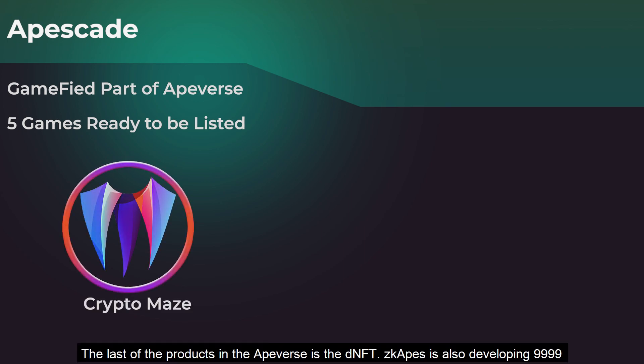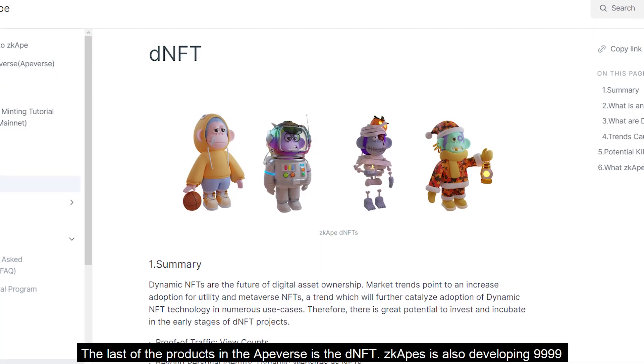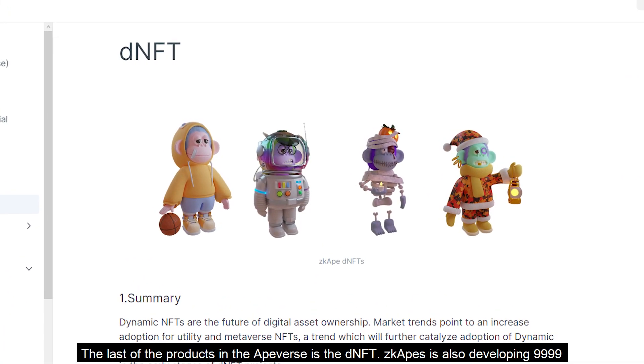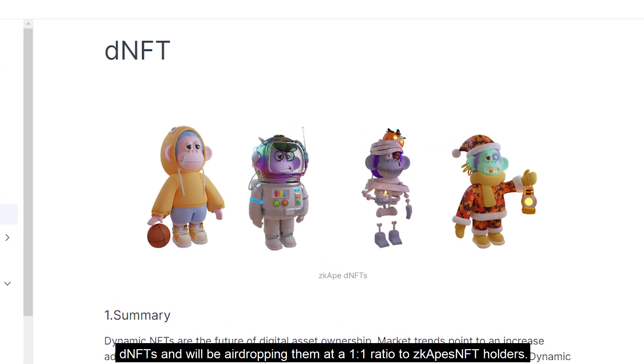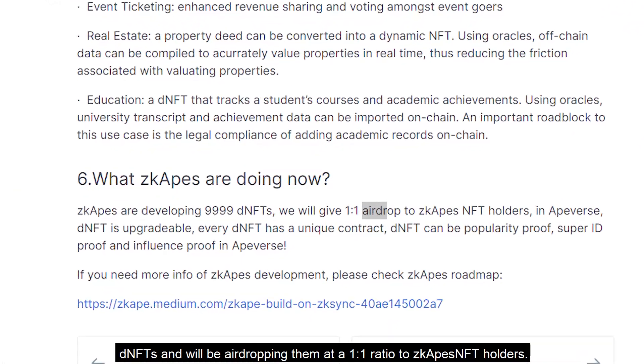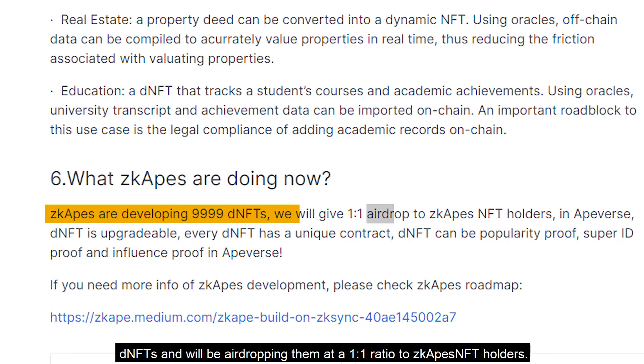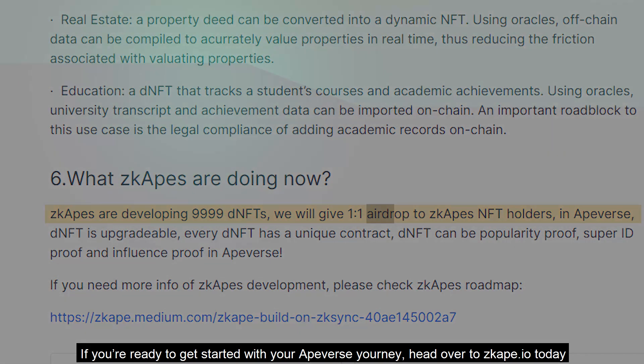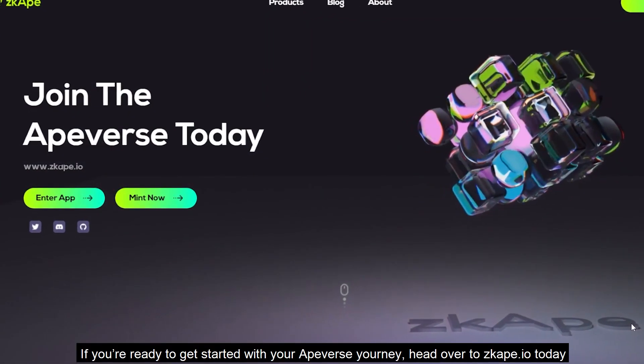The last product of the Apeverse is the DNFT. ZKAPES is also developing 9,999 DNFTs and will be airdropping them at a ratio of 1 to 1 to ZKAPES NFT holders. If you're ready to get started with your Apeverse journey, head over to ZKA.io today.